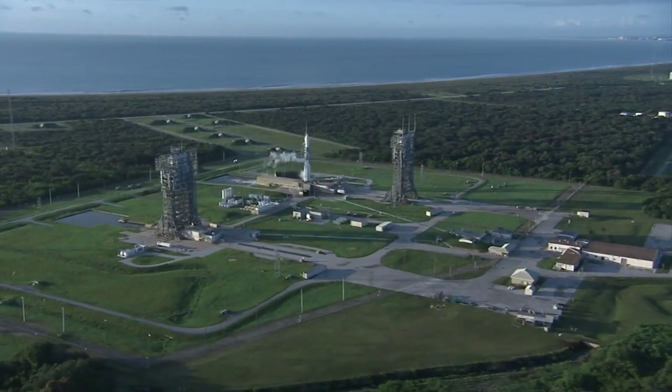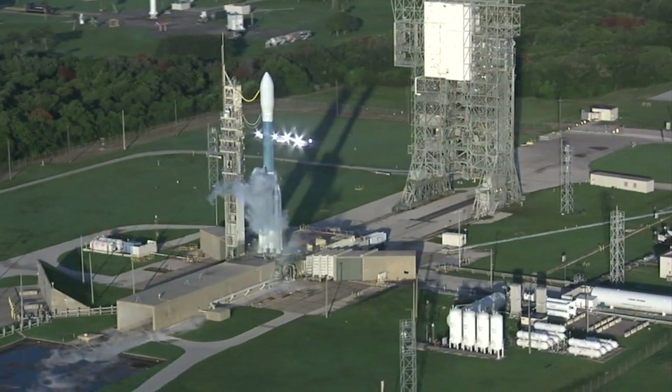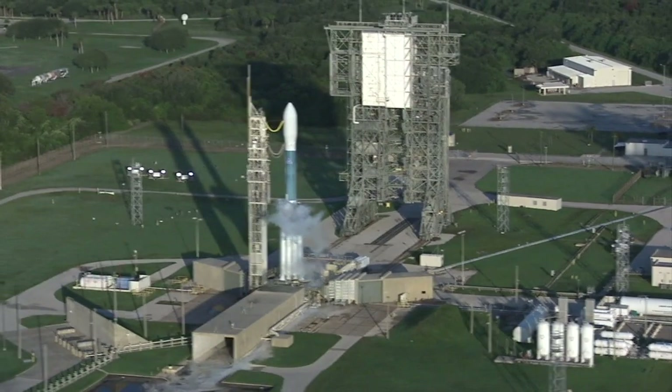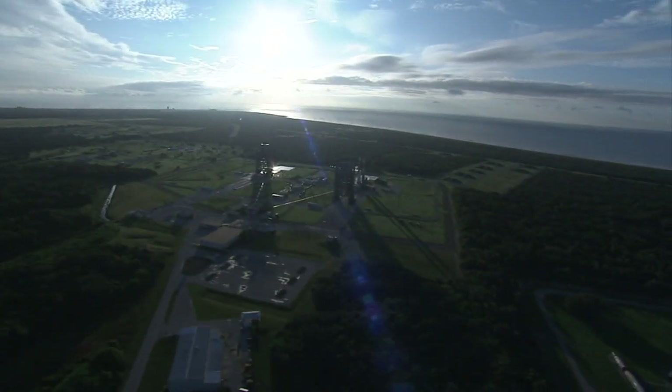Here is Launch Complex 17, pad A on the left, pad B on the right with the Delta II and the Grail spacecraft. See the liquid oxygen venting.